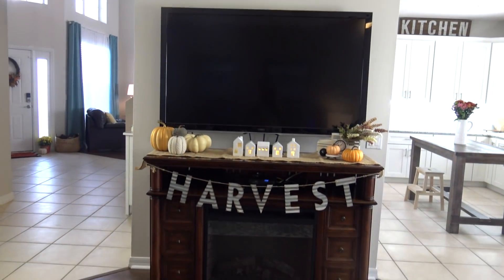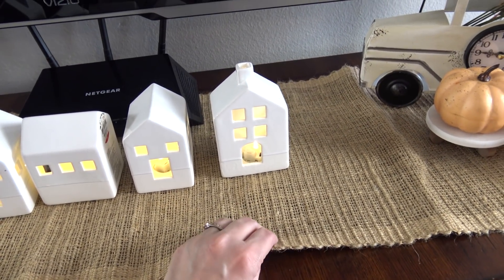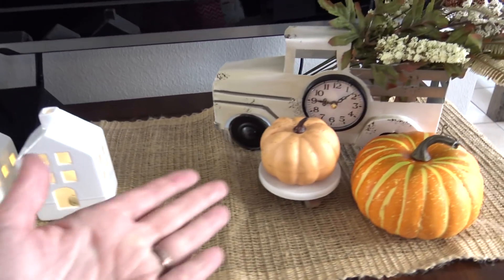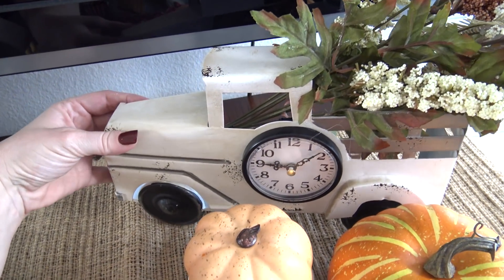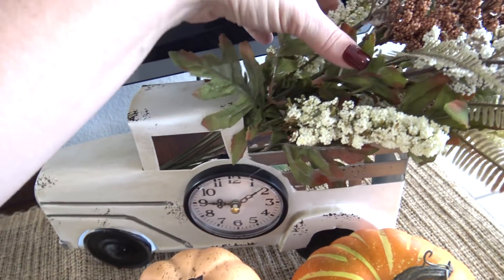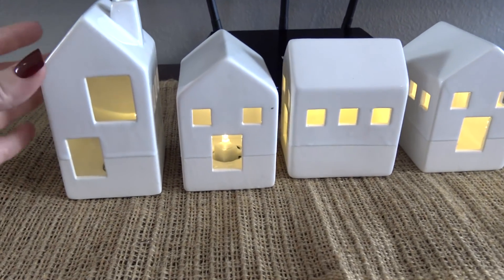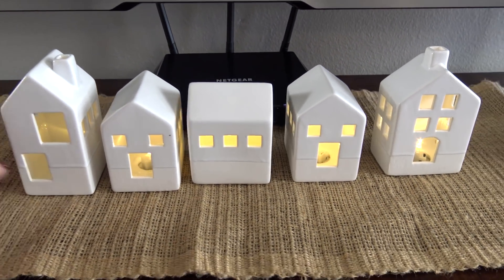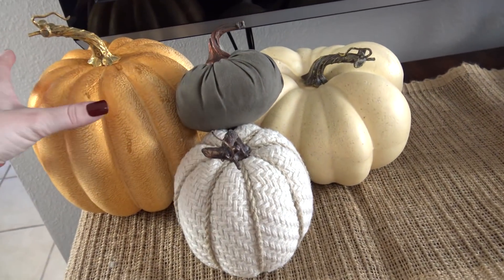Over on the TV wall I added a few things: a harvest banner from Hobby Lobby, a little burlap runner on top of the cabinet also from Hobby Lobby, and a grouping of pumpkins on one side. I also have a little truck — no battery in it, so the time is wrong — with some little flowers from Big Lots. Across the front I have my little village pieces I found at the Target dollar spot, and on the other side another grouping of pumpkins in lots of different sizes and materials.